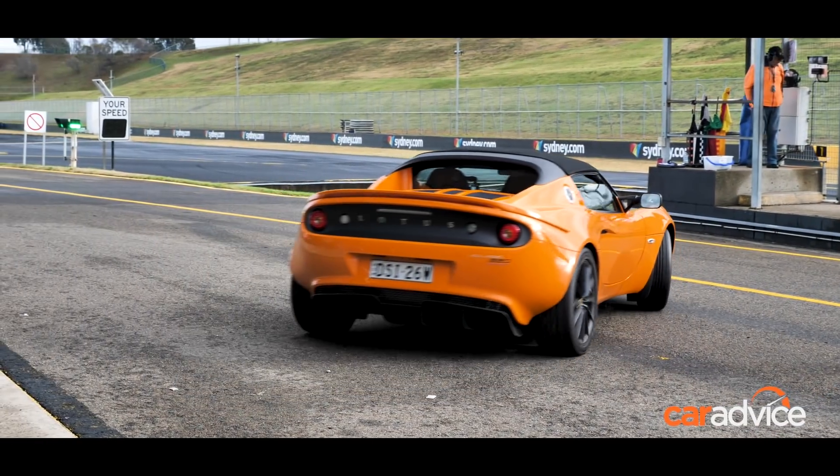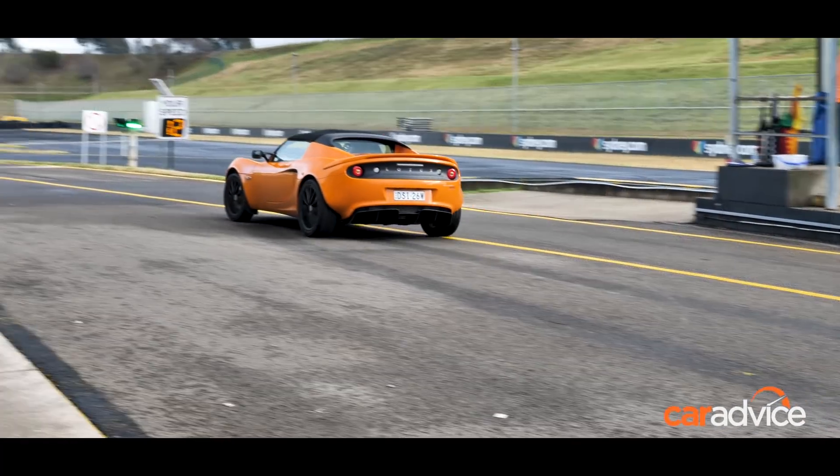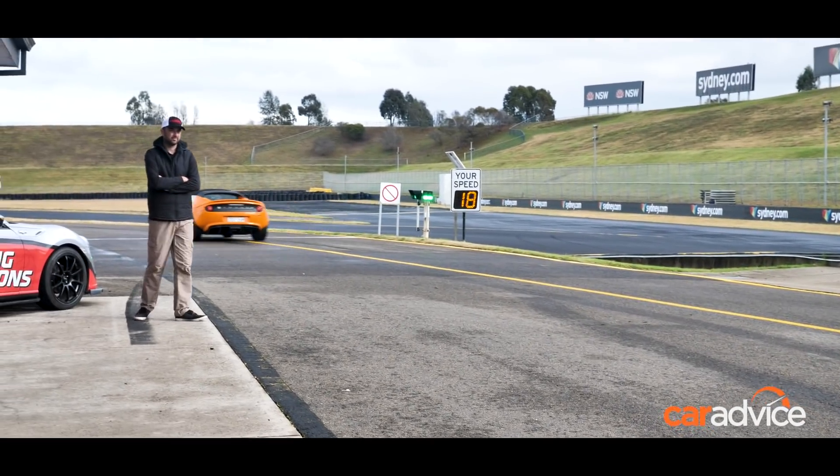But before Mark gets into the nitty gritty of driver training, Elborz needs to head out and get a feel for the track, the car and the conditions.